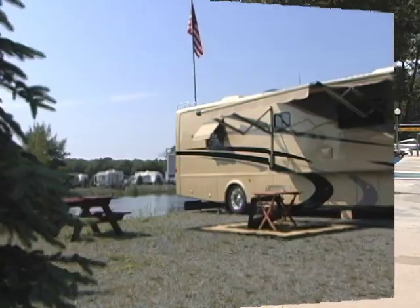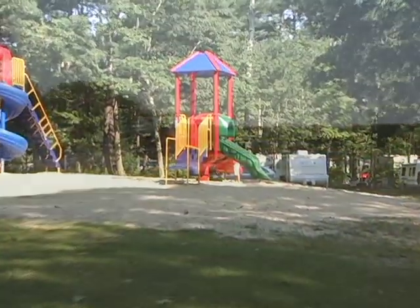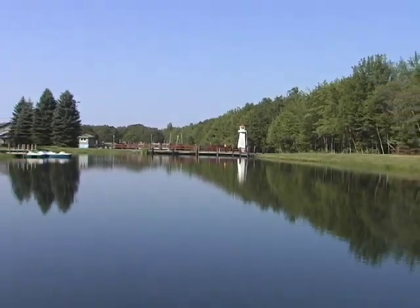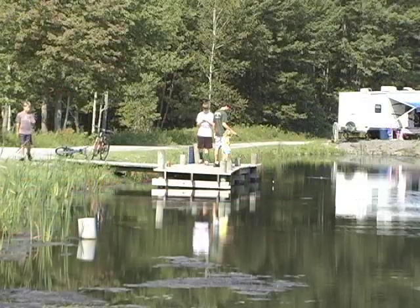This campground is all about family fun. The little ones will love our three state-of-the-art playgrounds. And if you're looking for a place to drop a line, you won't have to look too far — we have three well-stocked fishing ponds right here on site.